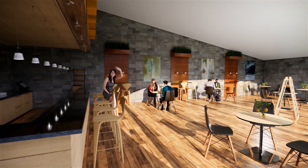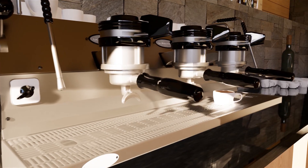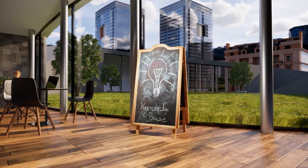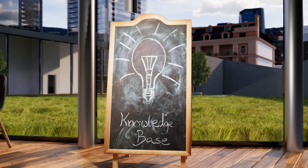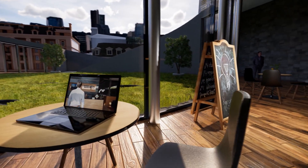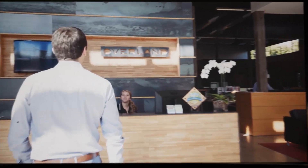Enscape is the easiest and most flexible software for architectural renderings and virtual reality out there. But if you have any questions, please take a look at our continuously updated knowledge base. Shortly before the release, we visited a world-class architectural office in Texas. Let's have a look.